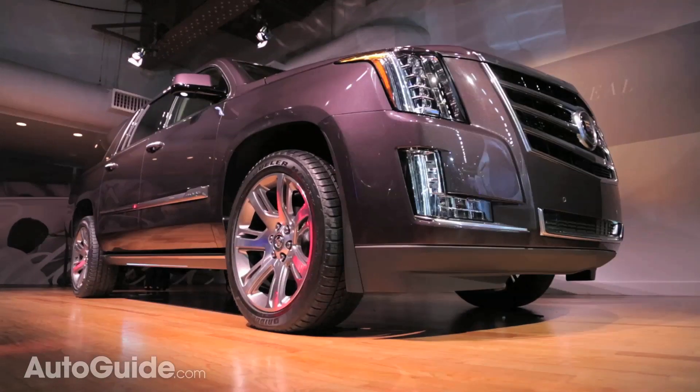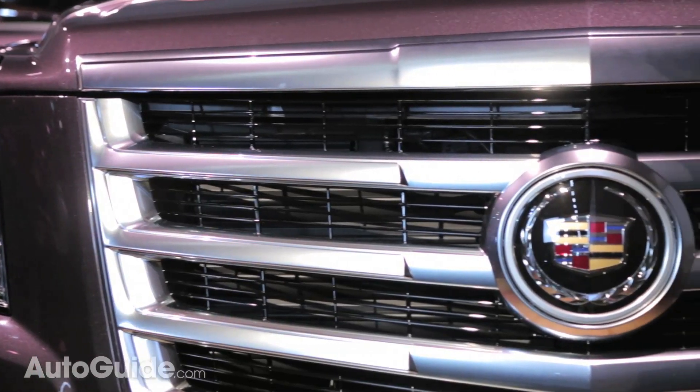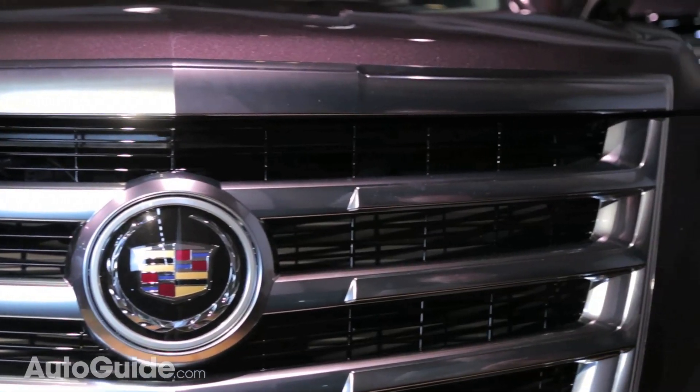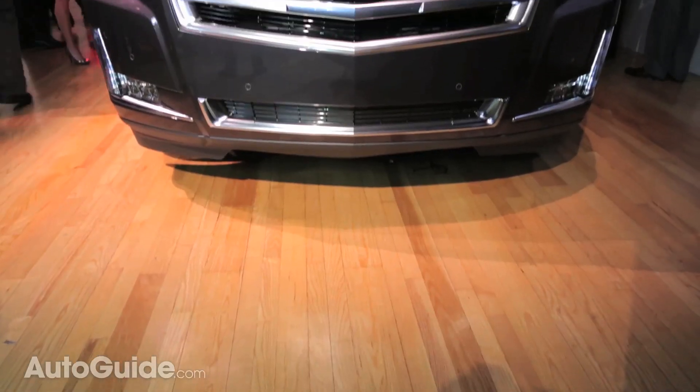but this time around, there's a much more sophisticated 6.2-liter V8 mated to that auto box. Output is up to 420 horsepower and 460 foot-pounds of torque.